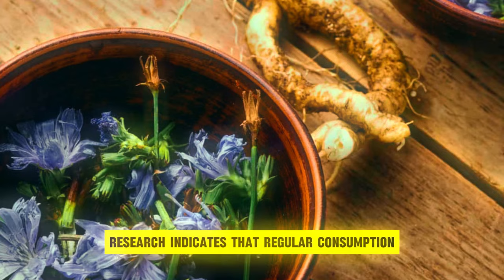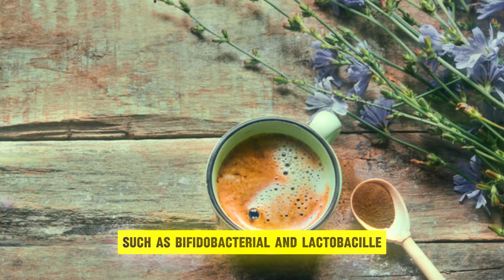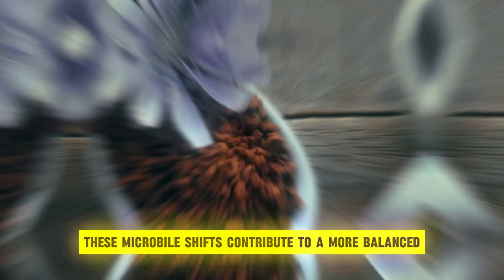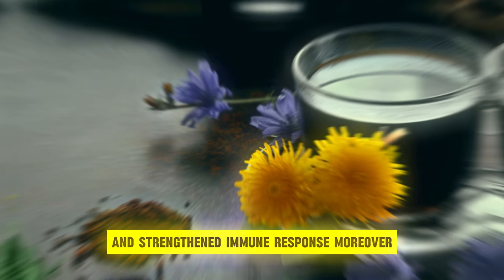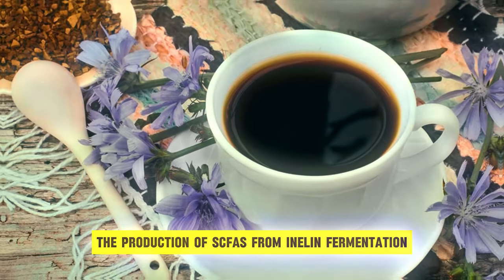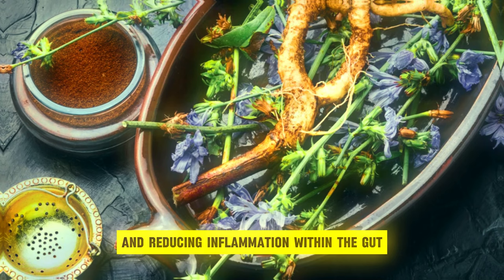Research indicates that regular consumption of chicory root can lead to a notable increase in the abundance of beneficial gut bacteria, such as Bifidobacteria and Lactobacillus. These microbial shifts contribute to a more balanced gut microbiome associated with enhanced digestive function and strengthened immune response. Moreover, the production of SCFAs from inulin fermentation serves as an energy source for colonocytes, promoting intestinal barrier integrity and reducing inflammation within the gut.